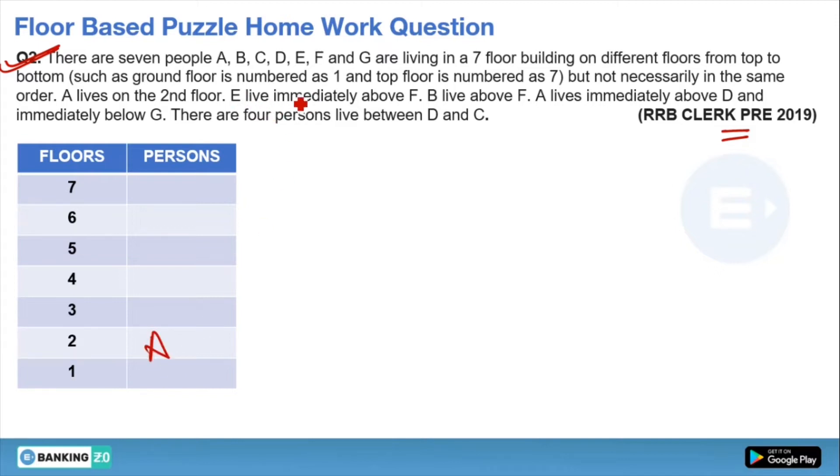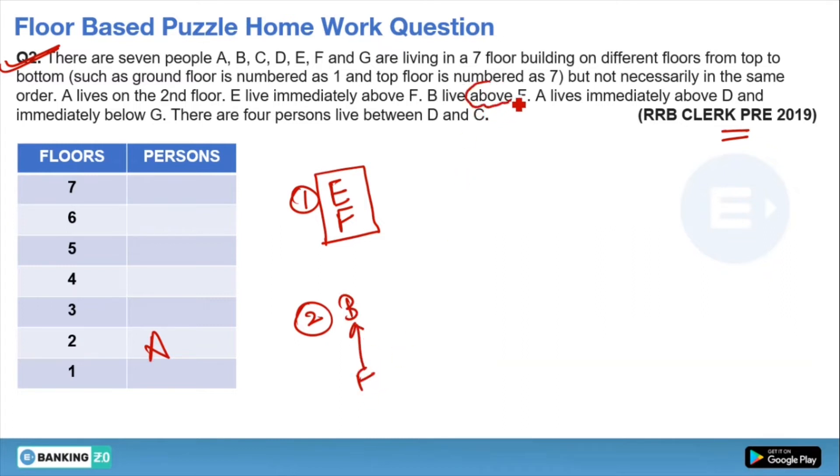The second line says E lives immediately above F, meaning just above F, E is living. Since we don't know the confirmed place of either, we make it footnote hint number 1: E is just above F. Next, B lives above F — this is hint number 2. 'Above' here means anywhere above, or it could be immediately above; both cases are possible depending on how the puzzle unfolds. But B must be above F only.